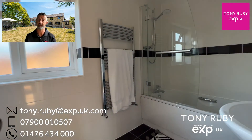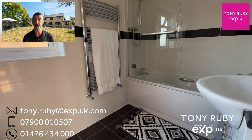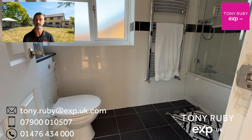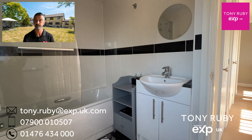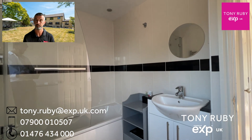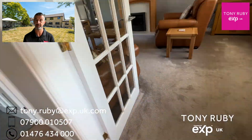The family bathroom again has electric underfloor heating and a lovely three-piece suite with a heated towel radiator and a mains-fed shower, ideal for busy family mornings. There's also plenty of storage on the landing. Now let's head downstairs and have a look at the gardens.